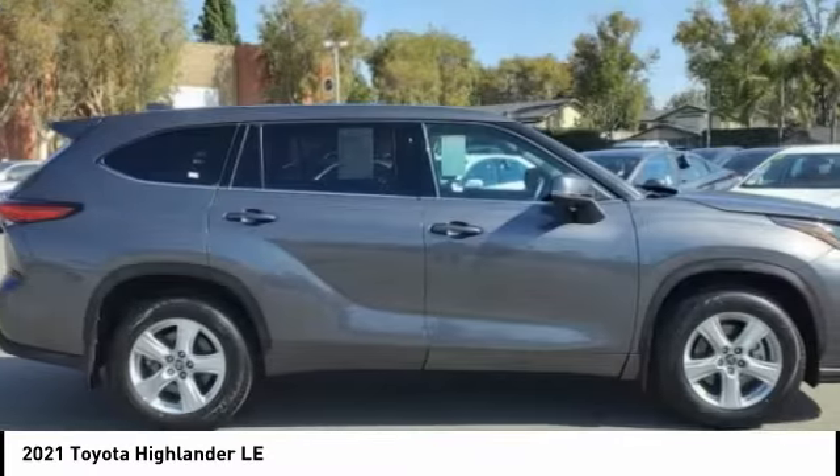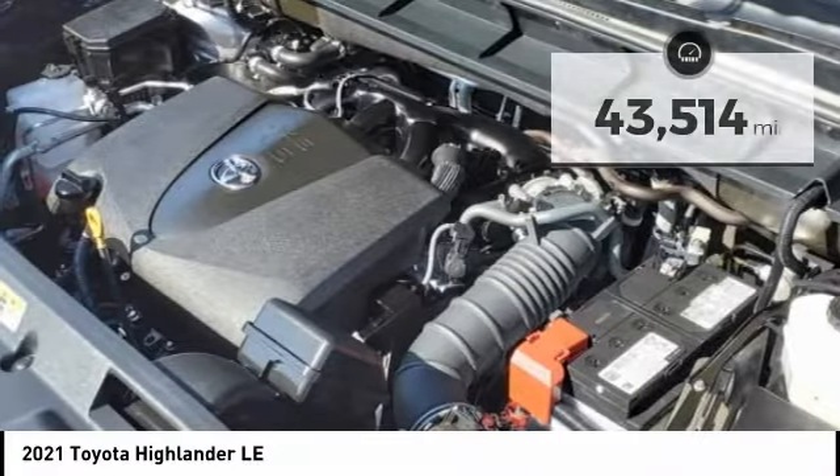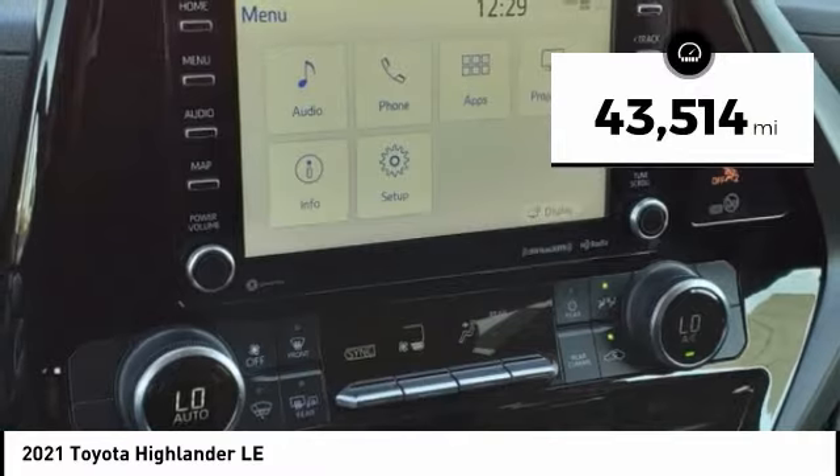A 2010 Top Safety Pick, the Highlander is where substance meets style. This vehicle has less than 45,000 miles.